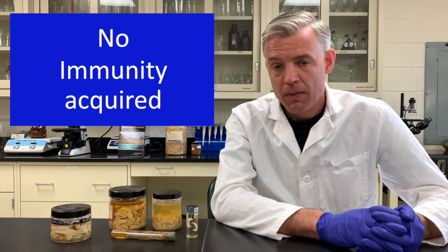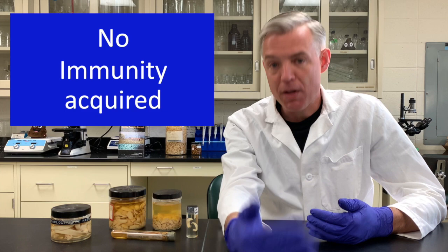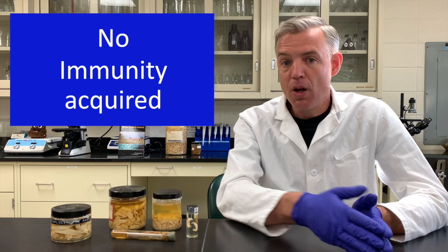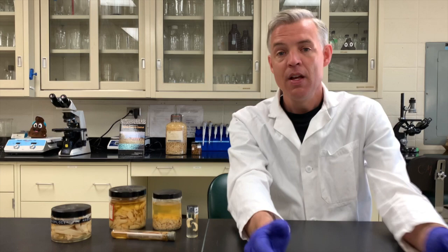An important feature is that tapeworms don't stimulate immunity. Older horses can have just as many tapeworms as young horses — sometimes even more — and we don't see a decline in worm numbers with age. The most important factor affecting whether a horse has tapeworms is simply how much time it spends on grass. So finding tapeworms in pastured horses is an expected finding.